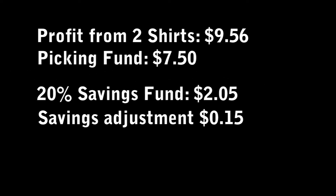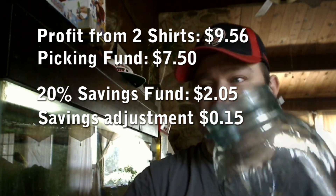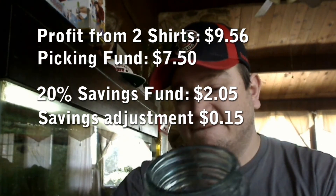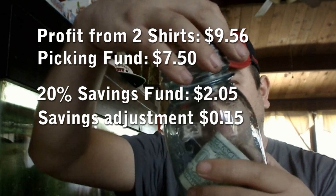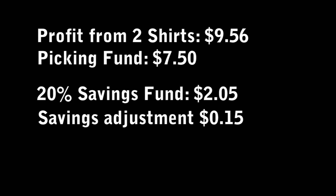I now have $2.05 in my savings fund — I've got a little jar here where I put the money. That leads me to the next part of the video: I have a total profit of $7.50, and I also still have one item out there — one t-shirt from my original $6. So I've already gotten my money back, made a little bit of money. What I did now is I went out and bought some items with the $7.50, and I'll show you those now.